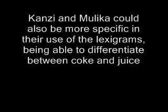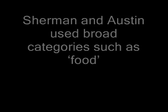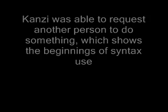Kansi and Malika were able to comprehend spoken English, whereas Sherman and Austin could not. Kansi and Malika could also be more specific in their use of the lexigrams, such as being able to differentiate between Coke and juice, while Sherman and Austin used broad categories such as food. Kansi was also able to request another person to do something, which shows the beginnings of syntax use — for example, requesting that Mike washes.